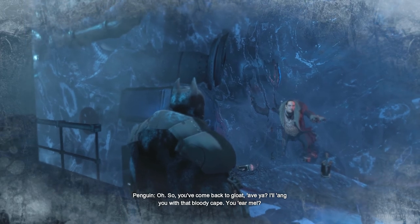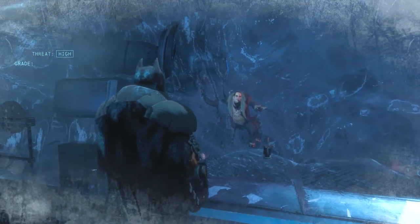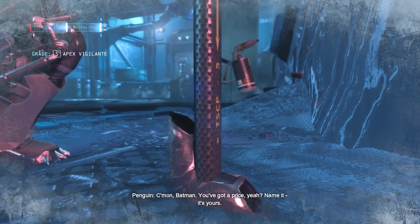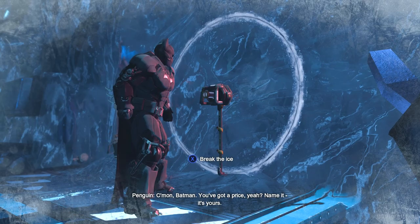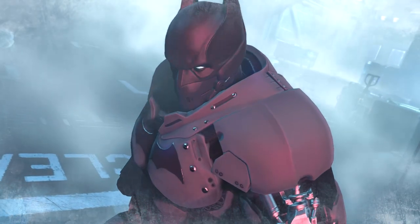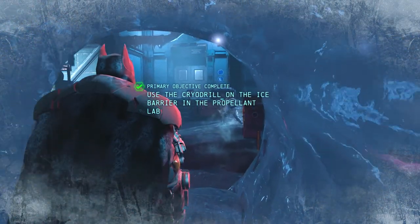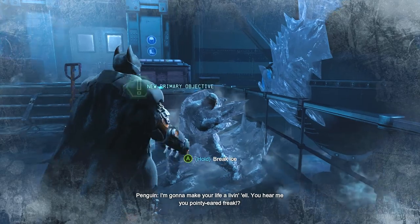Oh, so you come back to gloat, have you? I'll hang you with that bloody cape, you hear me? Come on now, you got my face. Name it, it's yours. I'm gonna make your life a living hell! You hear me, you pointy-head freak!